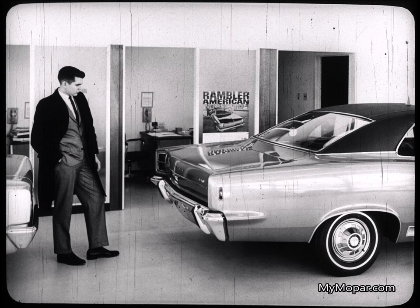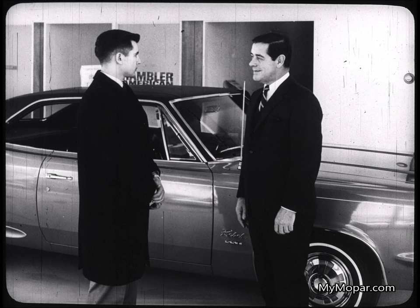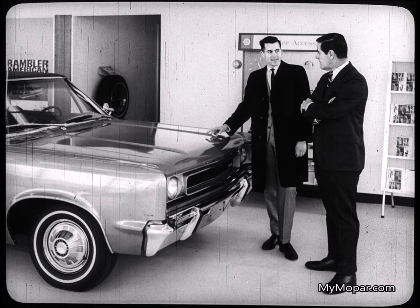The salesman's eternal problem is, as he discusses the car with the prospect, what feature, what benefit is going to capture that prospect and stimulate his desire to buy? For as every seasoned salesman knows, a prospect responds to certain personal desires, certain features that tune him in to a specific model.